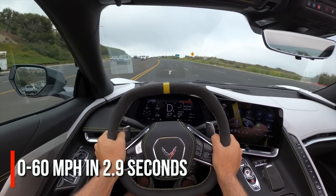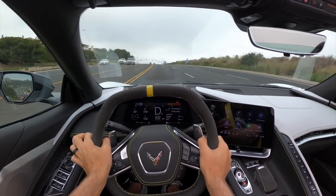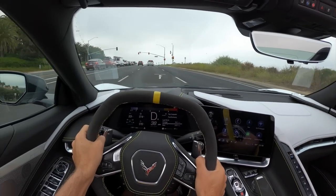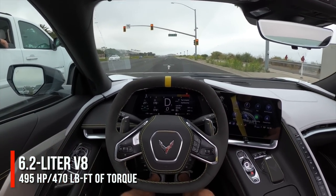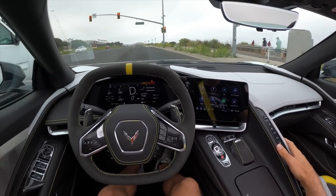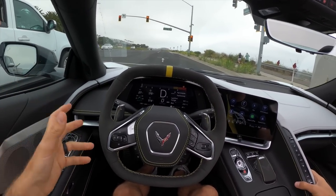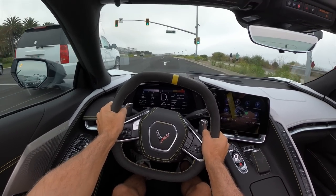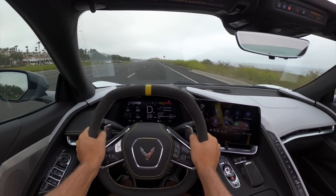That absolutely crushes the competition. It's a 6.2-liter naturally aspirated V8 making 490 horsepower standard or 495 hp with the Z51 performance package — those extra 5 horses come from the exhaust. The most appealing part of the Z51 package is the electronic limited-slip rear differential, plus performance suspension, performance brakes, and upgraded cooling. Let's do another launch — wheel spin again but still crazy fun.